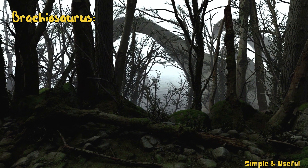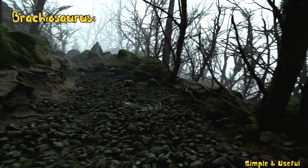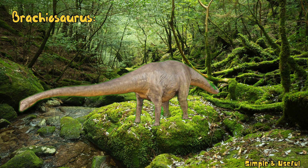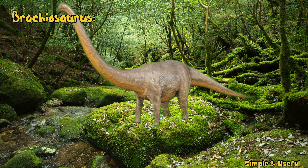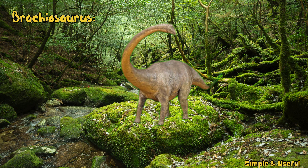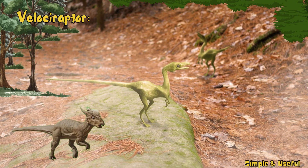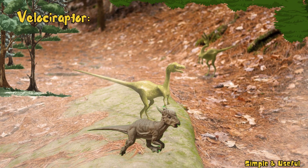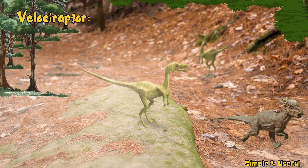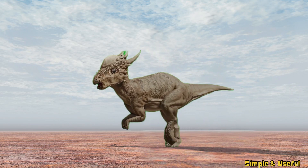Alongside the gentle giants like the long-necked Brachiosaurus and the speedy Velociraptor — a massive, long-necked dinosaur from the late Jurassic period, Brachiosaurus was a herbivore that browsed on tall trees. Contrary to its portrayal in movies, Velociraptor was about the size of a turkey. This carnivorous dinosaur had a sickle-shaped claw on each hind foot and was likely a swift and agile predator.